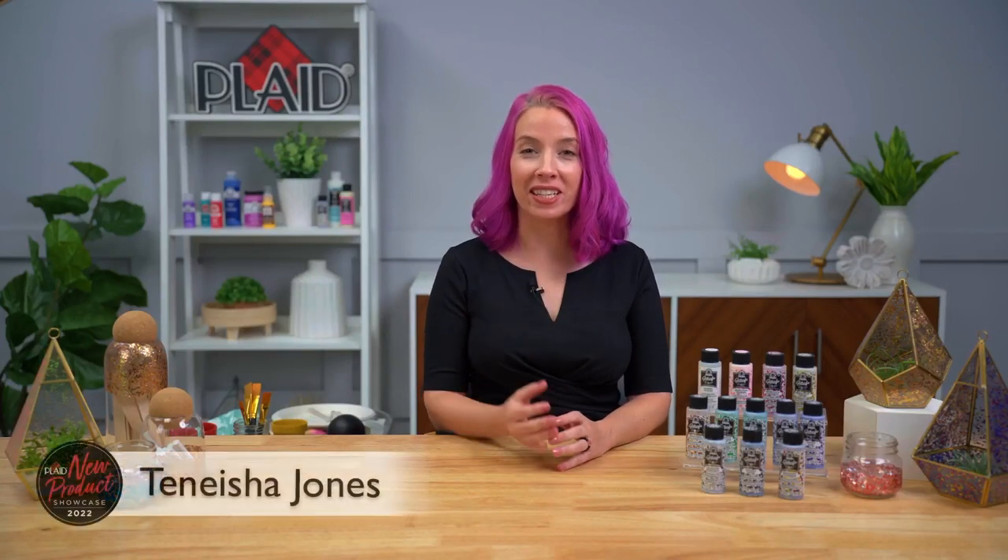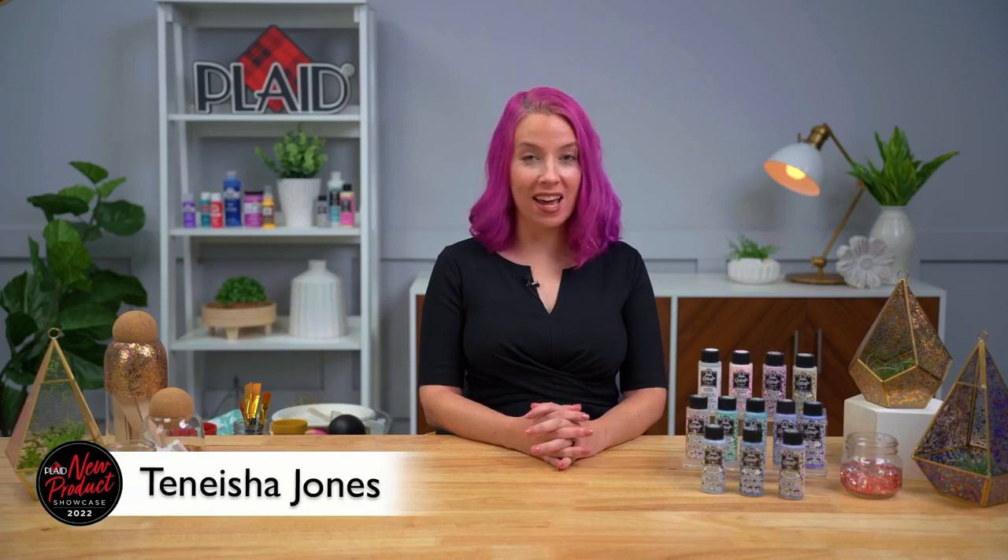Hello everybody! My name is Tanisha and I am here with Plaid talking about Glitterific Pop. It is in our Folk Art line and I'm going to show you some really cool things you can do with it, plus some tips and tricks. The really fun thing about it is that it gives you multiple colors in one bottle, so you're not dealing with loose glitter that you're mixing and matching. You are using a really nice paintable glitter that makes no mess — and the no-mess part is a big one for me. I have two kids at home and they love glitter, but having loose glitter in your house is frightful.